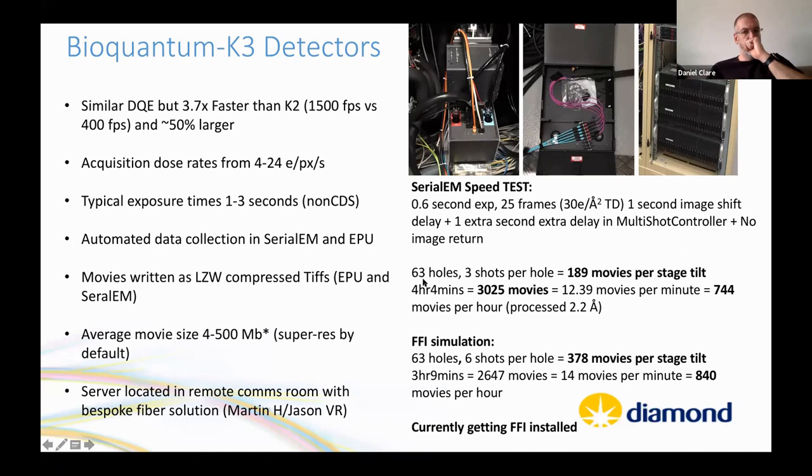The fastest collection rate achieved was 189 movies per stage tilt, approximately 3,000 movies total or around 740 per hour. The data processed to a reasonable resolution with some caveats. A fringe-free illumination simulation — projected for installation — would essentially double the shots to approximately 840 movies per hour, though that data would not be processable.